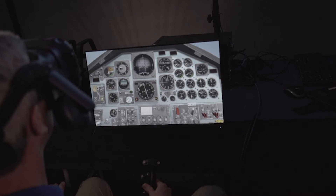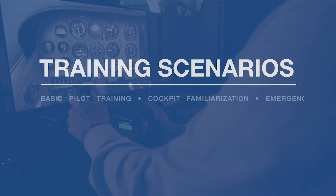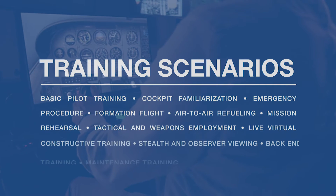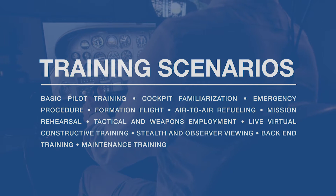Mixed Reality Flight simulates a wide range of training scenarios, including Basic Pilot Training, Cockpit Familiarization, Emergency Procedure Training, Formation Flight, Air-to-Air Refueling, Mission Rehearsal, Tactical and Weapons Employment, Live Virtual Constructive Training, Stealth and Observer Viewing, Back-end Training, and Maintenance Training.